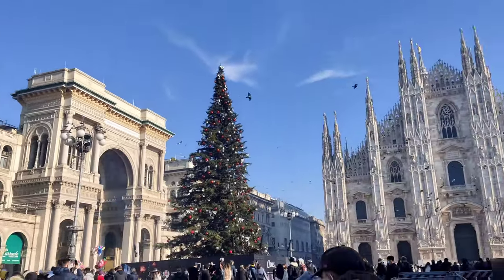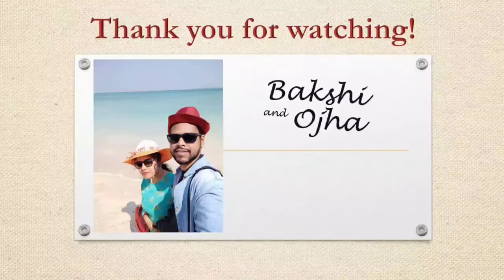If you like our videos, please like, comment, and subscribe to our channel. Thank you for watching.